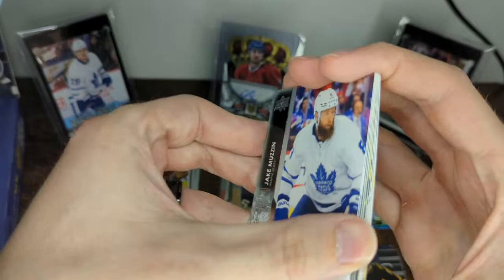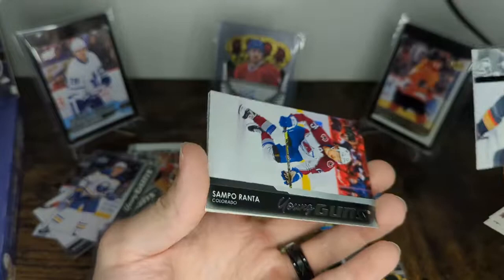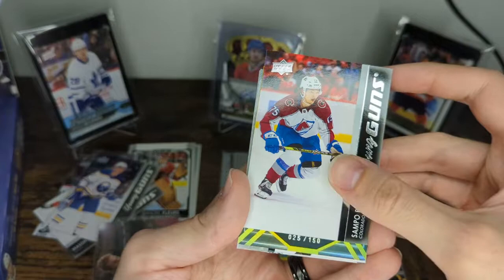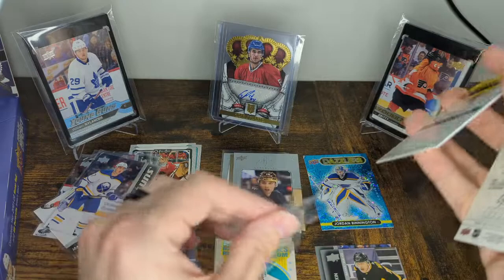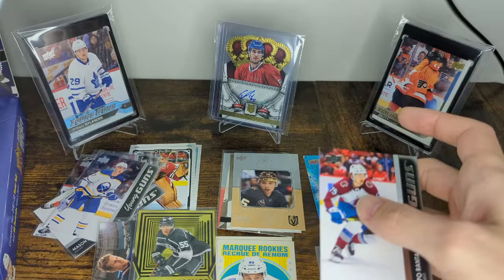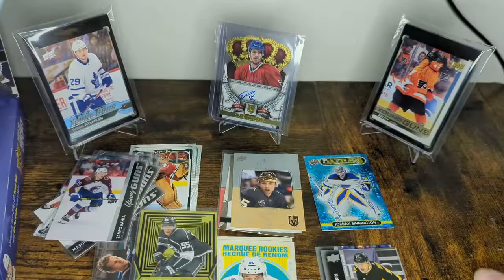Last pack — we have the fluorescence yellow and a young gun. Jake Muzzin, Jared McIsaac, Alex Pietrangelo. The young gun is Colorado: Sampo Renta. Don't know much about them. And the yellow fluorescence — cool looking, numbered 25 of 150. The numbering looks terrible on this year's cards, by the way. Quinton Byfield! You'll take that — that's a good hit. A fluorescence yellow numbered 25 out of 150 of Quinton Byfield, and the young gun of Sampo Renta. David Pastrnak, Brock Boeser, Zach Whitecloud.